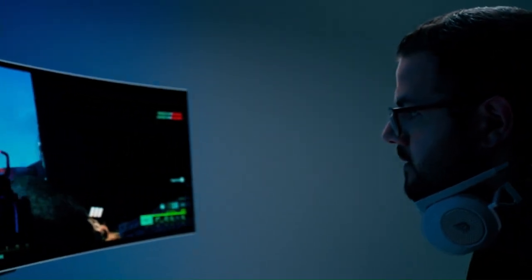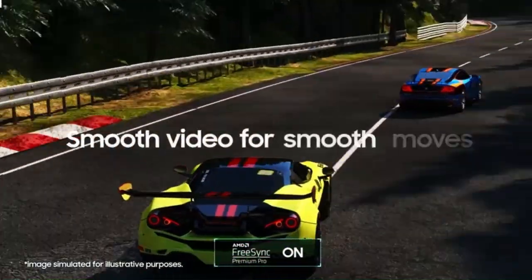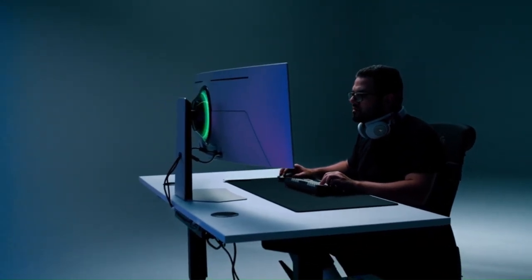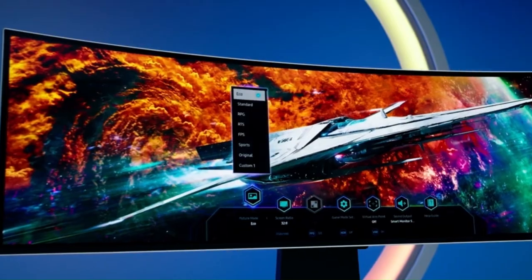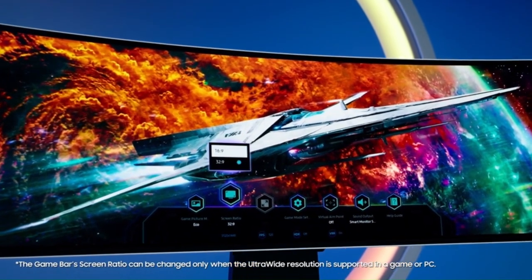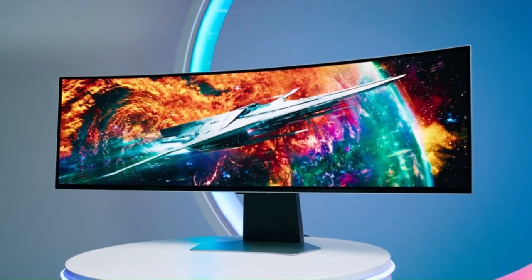The Samsung Odyssey Neo G9 is a masterpiece of engineering and craftsmanship. Its sleek and futuristic design features a glossy finish, an infinity-core lighting system, and premium build quality that exudes sophistication and style. The monitor also comes with a fully adjustable stand, allowing you to find the perfect viewing angle and height for maximum comfort. With stunning visuals, lightning-fast performance, and luxurious design, the Neo G9 is the ultimate gaming monitor for discerning gamers who demand the best.